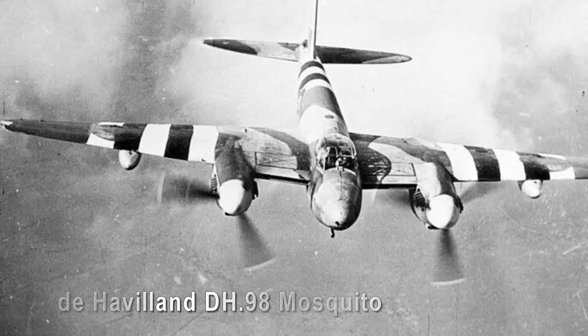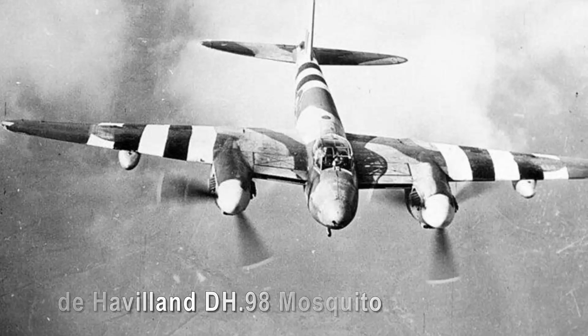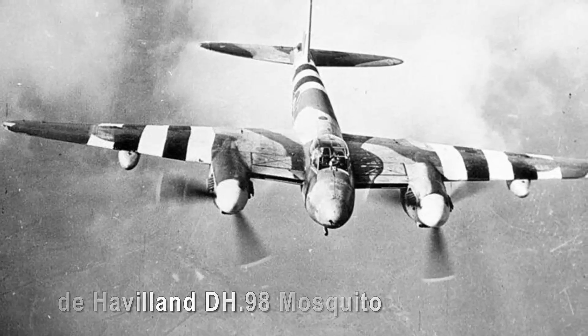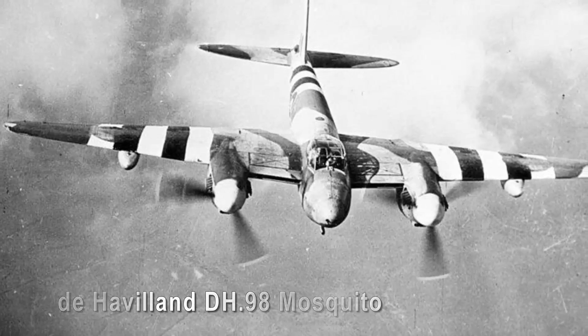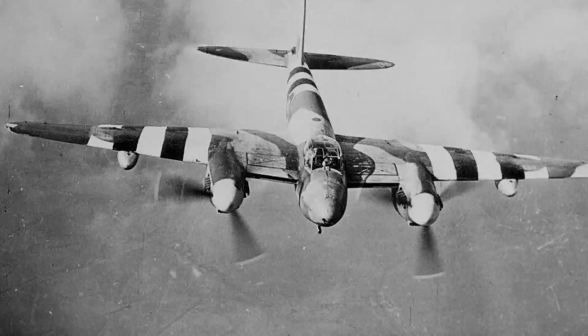The De Havilland DH-98 Mosquito, also known as the Wooden Wonder, combined speed, maneuverability, and firepower in an elegant package. Crafted almost entirely from wood, its lightweight design and twin-engine setup made this British aircraft one of the fastest and most versatile of the Second World War.